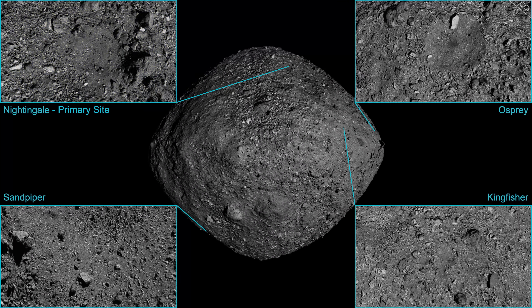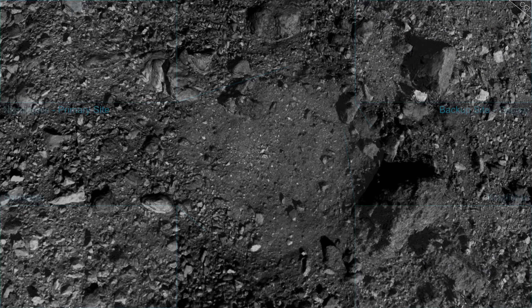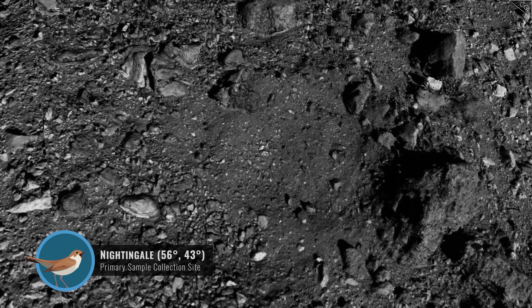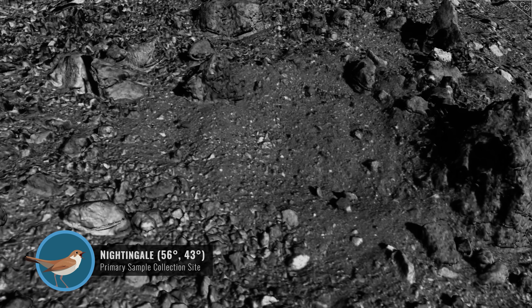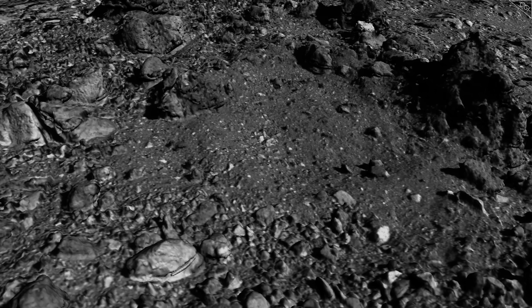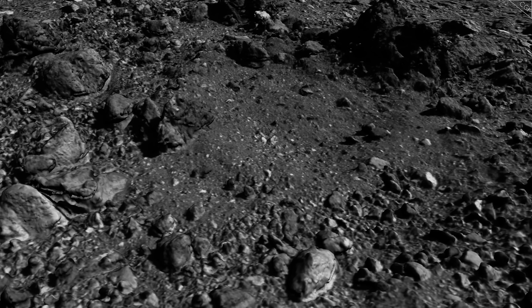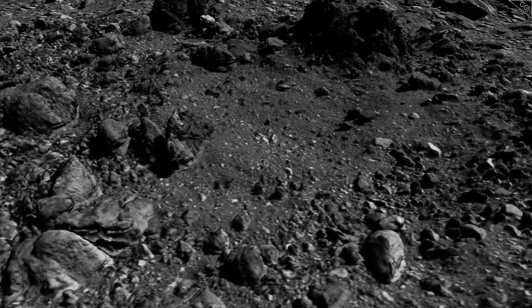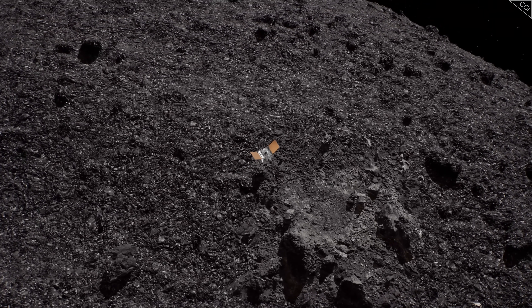In the end, NASA chose the Nightingale site for OSIRIS-REx's landing. The site was set in a crater that seemed to be relatively young and clear of rocks, which came with numerous benefits. Not only would landing be easier, but the recently exposed material beneath Bennu's surface would likely be an accurate reflection of the asteroid's internal workings. With the site selected, OSIRIS began its slow descent.